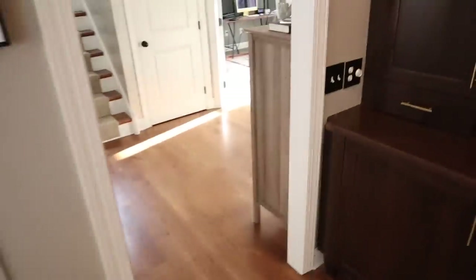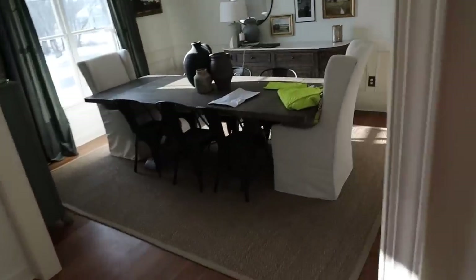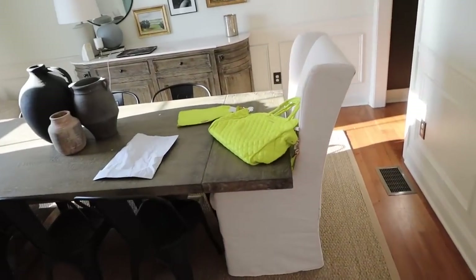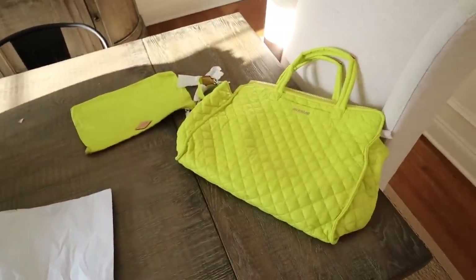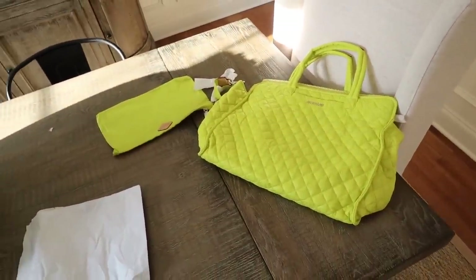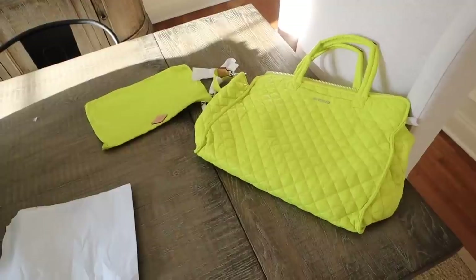All right. I need to switch out my work bag — even though Steven has insulted it. And for all of you who are trendy and unlike Steven, I will leave it all linked below so you can find this exact one because it's really good.